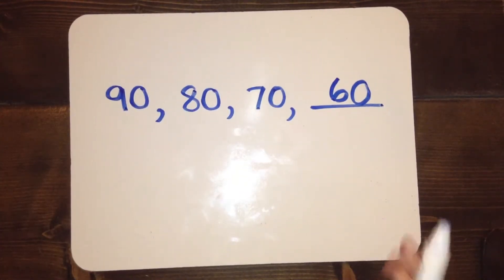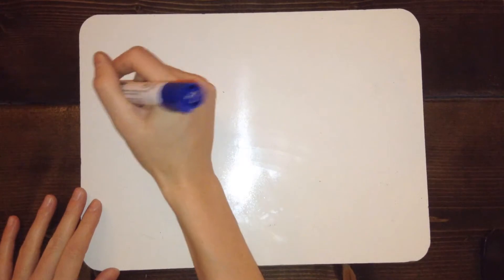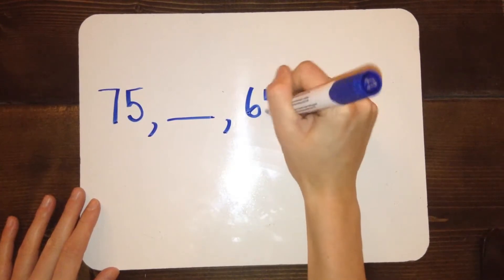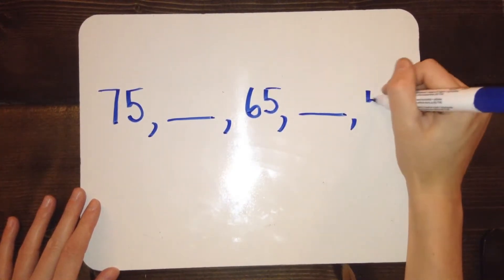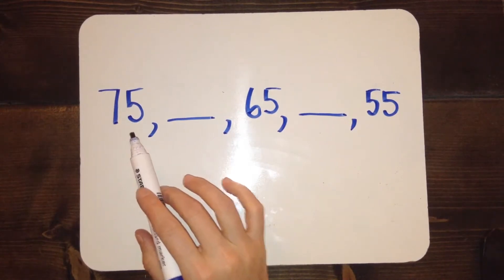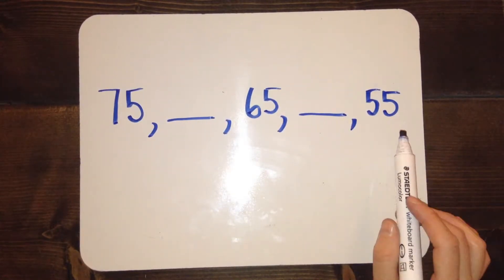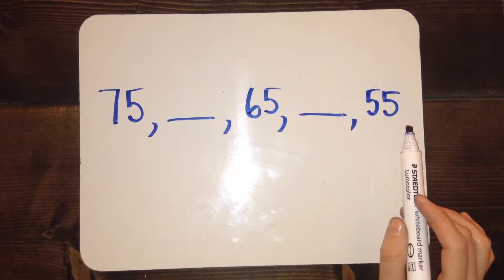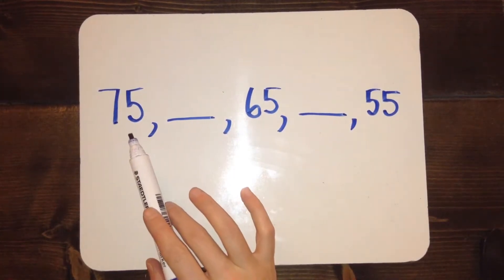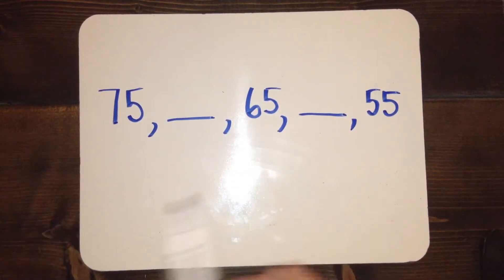It's important to pay attention to the pattern and whether the numbers are getting bigger or smaller. Here's a more challenging one — see if you can figure this out. The sequence is 75, blank, 65, blank, 55. This is tricky because we don't have two numbers side by side to compare. We really have to rely on our pattern. If I was changing from 75 to 65 and a number wasn't in between, how would those two numbers be different? I'll try building them.